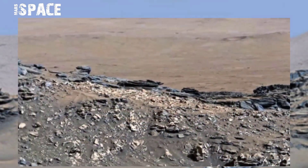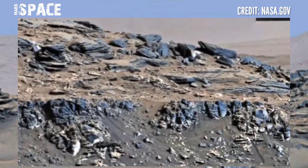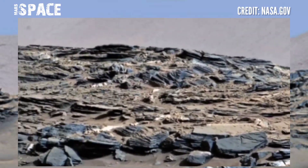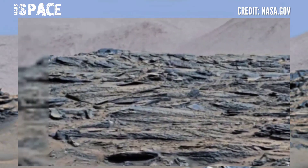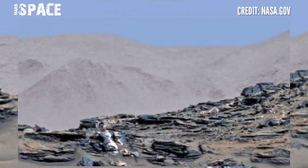NASA's Mars Perseverance Rover uses the Mastcam-Z camera to capture these images. Mastcam-Z is a pair of cameras located high on the mast. Perseverance Rover is the latest rover from all of the rovers.